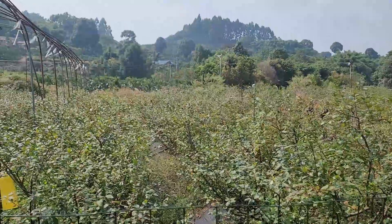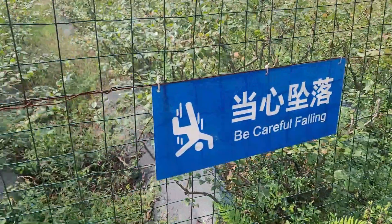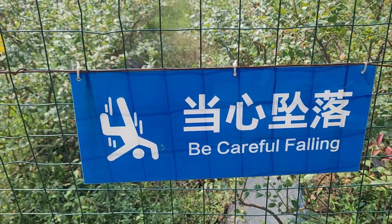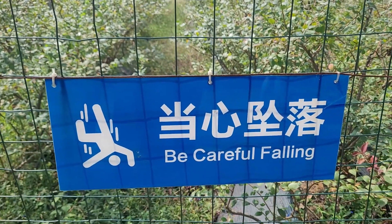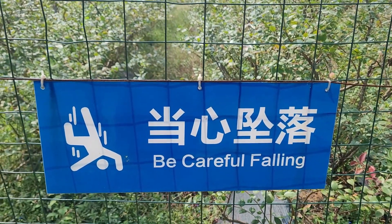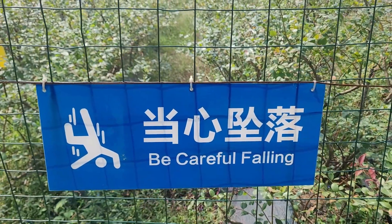These are the blueberry trees and this wonderful sign: 'Be careful falling.' What does that mean? Does it mean while you're falling you need to identify that you are? It's quite weird.